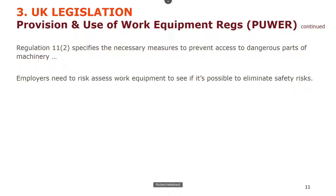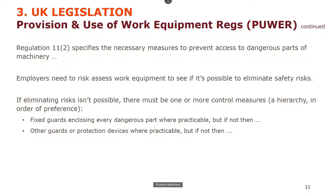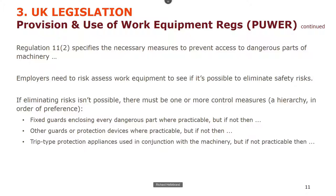Regulation 11.2 talks about preventing access to dangerous parts of machines, and employers need to risk-assess their work equipment. There is a classic hierarchy: if you can't eliminate the risks, you should fit fixed guards enclosing every dangerous part. If that's not practicable, use other types of guards like movable guards or protection devices. If you can't do it completely with that, trip-type protection can also be used. Only if you can't use any of those can you rely on procedures, information, instruction, training and supervision — always the last resort.